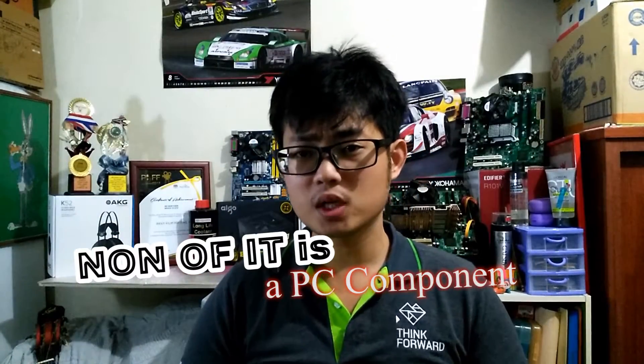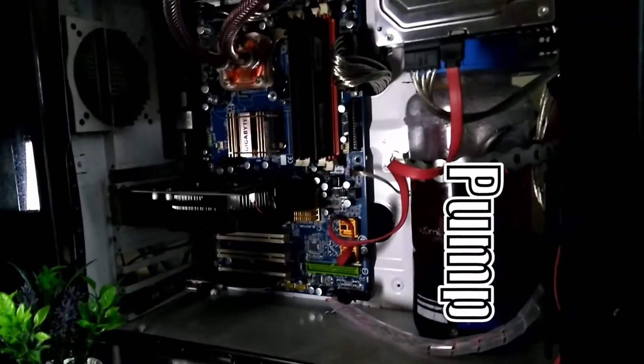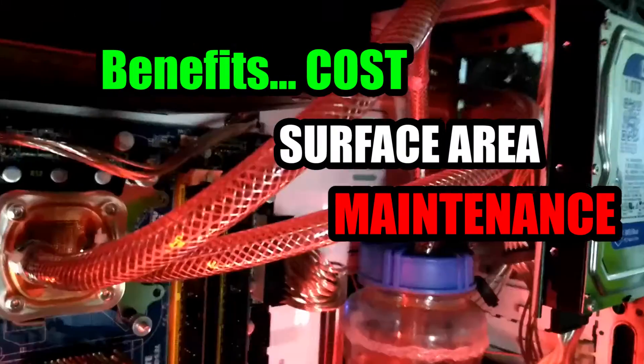Apparently, this is not something you can get from a normal gaming store. None of it is a PC component — not the fittings or the pump. The benefit of using a car radiator: cost, surface area, and maintenance. And don't worry, I'll cover it later.